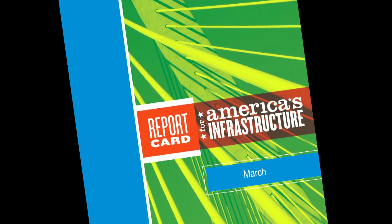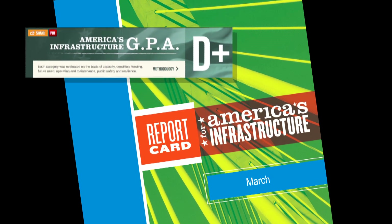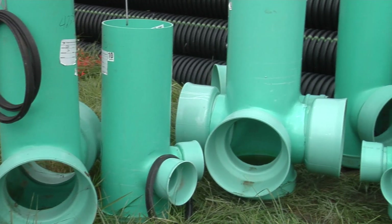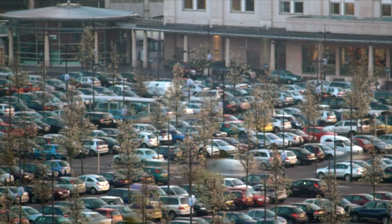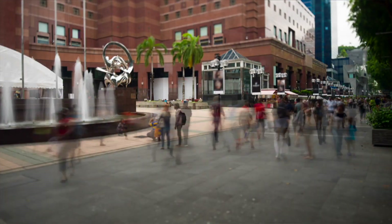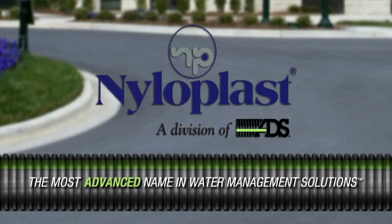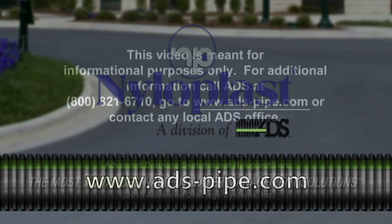According to the American Society of Civil Engineers, U.S. infrastructure is graded as deficient. ADS products, including Nyloplast drainage structures, provide exceptional performance and a design service life of 100 plus years. We're proud of the role we play as a solution to our national infrastructure challenges. For more information on water management solutions, visit www.ads-pipe.com.